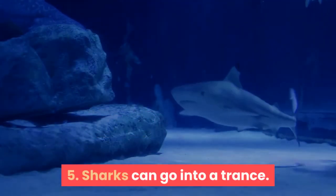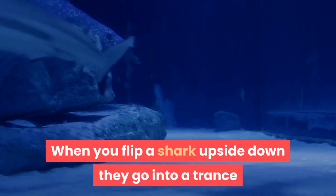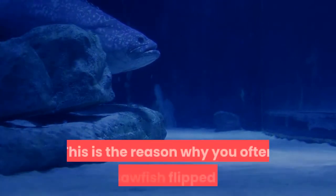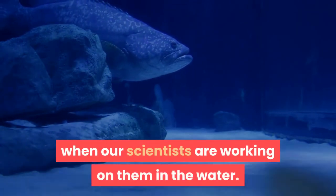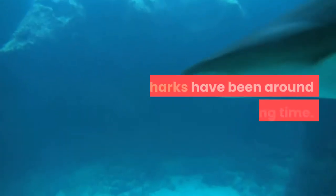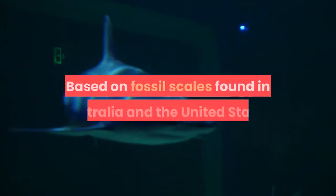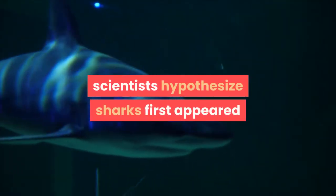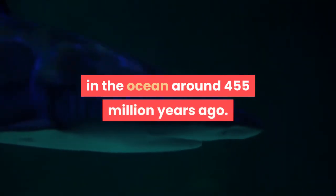Fact 5: Sharks Can Go Into A Trance. When you flip a shark upside down, they go into a trance-like state called tonic immobility. This is the reason why you often see sawfish flipped over when scientists are working on them in the water. Fact 6: Sharks Have Been Around A Very Long Time. Based on fossil scales found in Australia and the United States, scientists hypothesize sharks first appeared in the ocean around 455 million years ago.